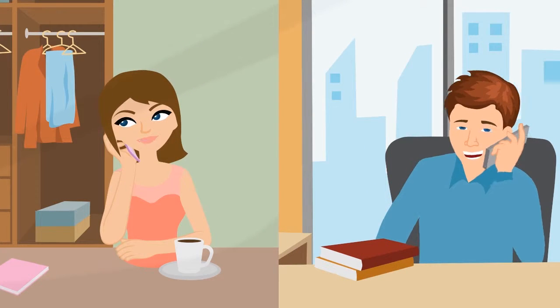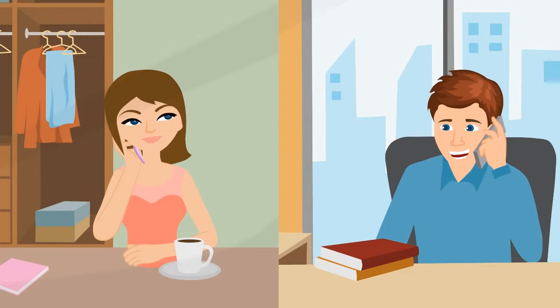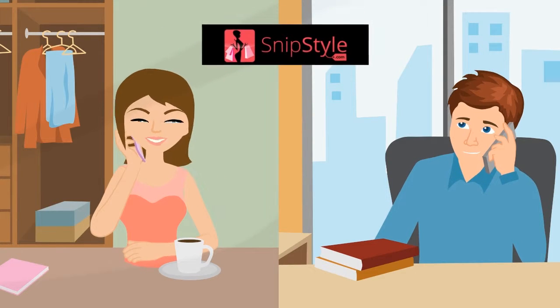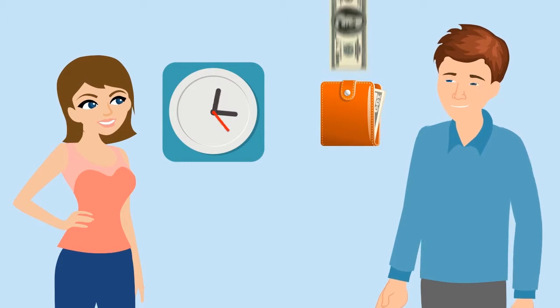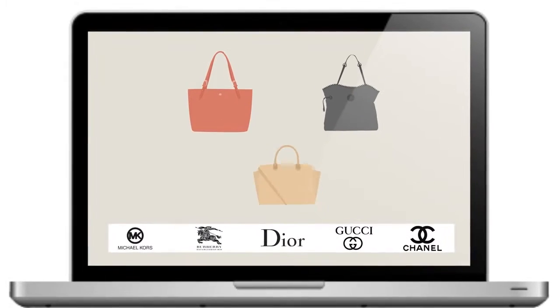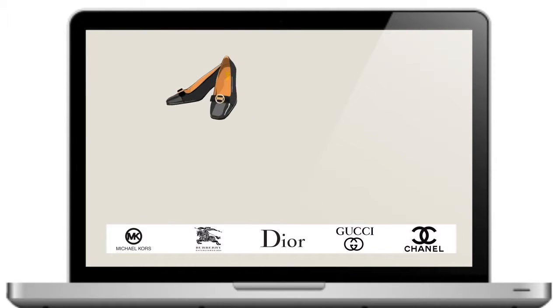While talking to a friend on the phone, she learned about SnipStyle.com, a website that allowed users to save their time and money by showing them items from their favorite designer brands that were on sale at different online retailers.